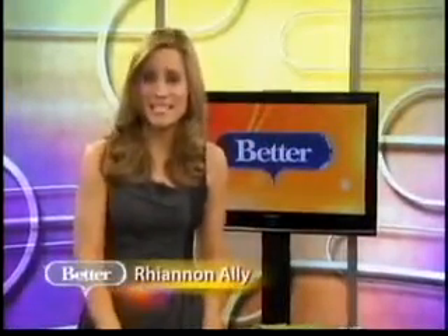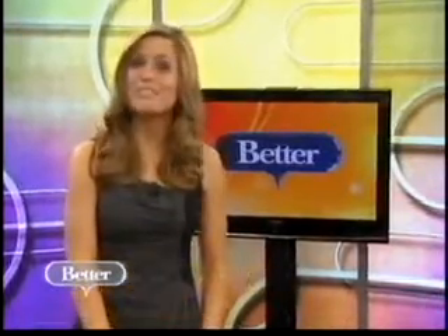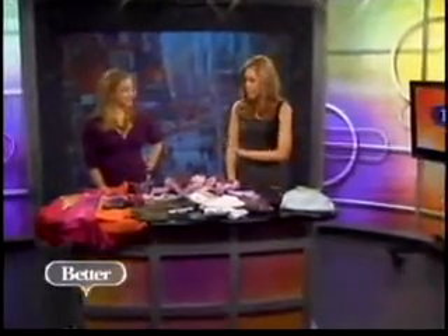Parents are always looking for the next best thing when it comes to keeping the little ones fashionable. They've got to look good, right? Well today we're going to give you a sneak peek at some of the brands expected to make a big splash in 2011 — things you will not see anywhere else. Our savvy shopper Jen Fallick is here to tell us all about them. You will fall in love with these, I guarantee it.